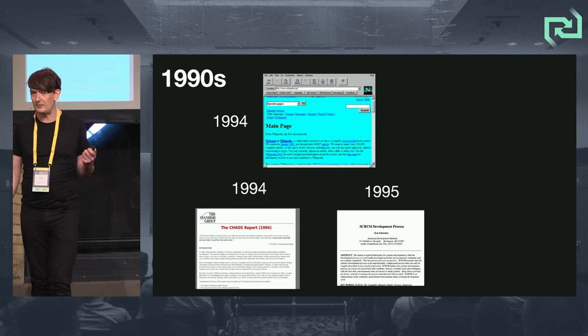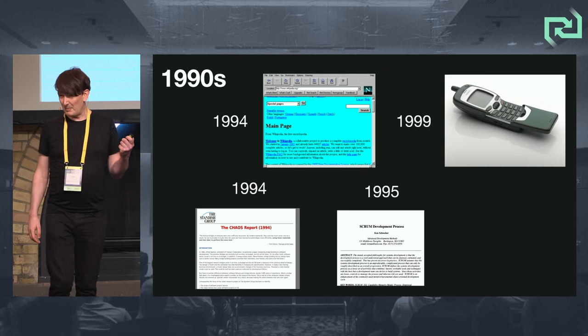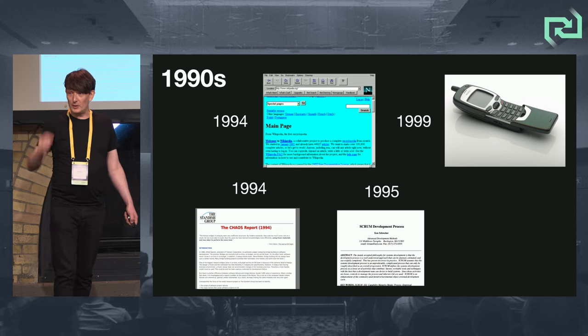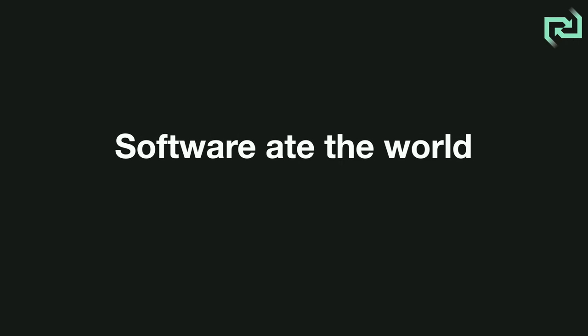1995 was the first paper on Scrum, based on the much earlier new product development game. In '99 I had one of the first web-enabled phones, the Nokia 7110. And my favorite book in the agile world, Extreme Programming Explained — I got that original first edition back in '99. All about embracing change. And then software ate the world.